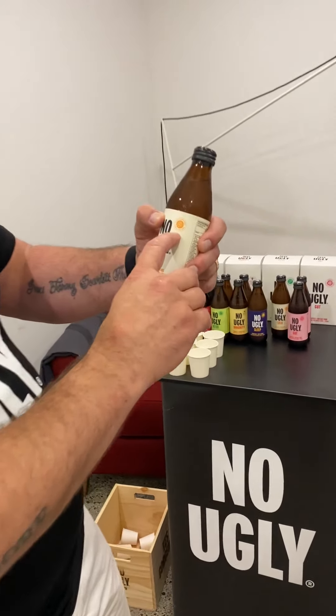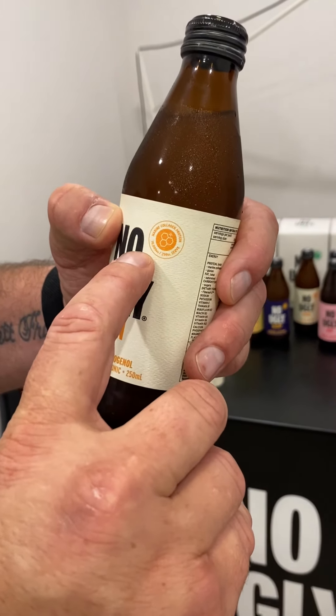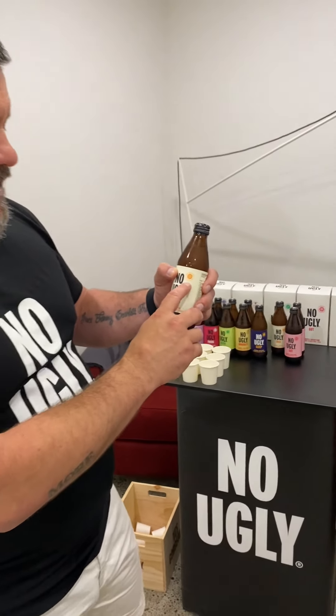Key call-outs: collagen and Zodgenol. We call out the collagen heavily on the front label — 10,000 milligrams per serve. And this is all French marine fish collagen, which is the highest grade collagen. A key aspect of that is it's also got all the right peptides in it — all the right proteins — so your body absorbs it really well.